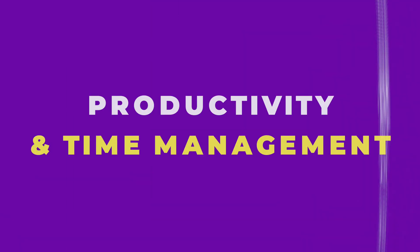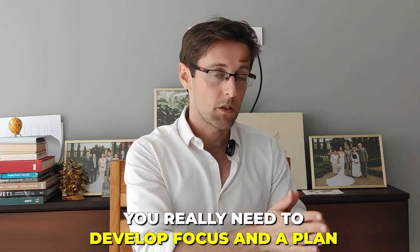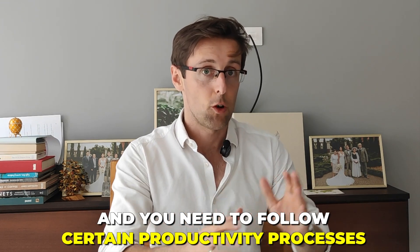The second step in that proven process is productivity and time management. A lot of PhD students and researchers are very bad at managing their time — there are too many things going on, they get distracted, they read too much, they stop writing, and the writing is always the last thing on the list. You really need to develop focus and a plan and follow certain productivity processes. The third bucket is actually writing the paper in terms of structure, coherent story, and high impact language for each part of the paper — and again, there is a proven process for that.